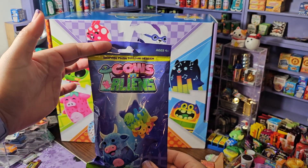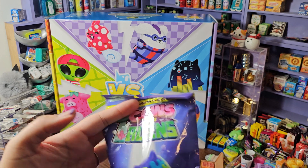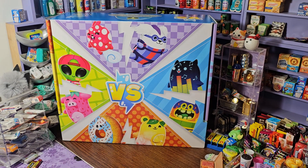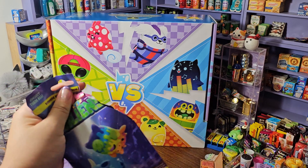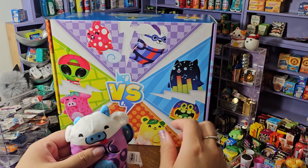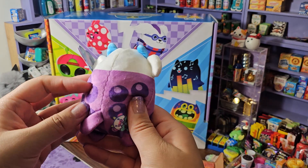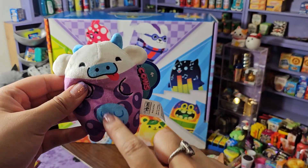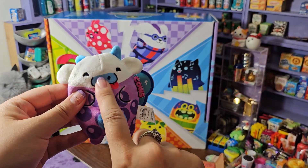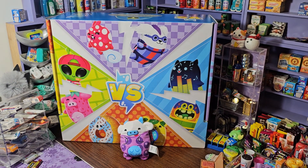How adorable is this! I'm so excited. I don't know if I want a cow or an alien, but I think they'll both be adorable. Here we go — any guesses? Ready? BAM! Oh, look how cute, it's a little cow! I love its little tail and its little horns. Oh my gosh, and my favorite color is purple, my husband's favorite color is blue — how cute is that!